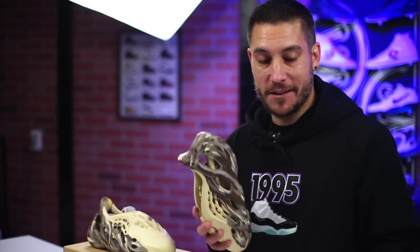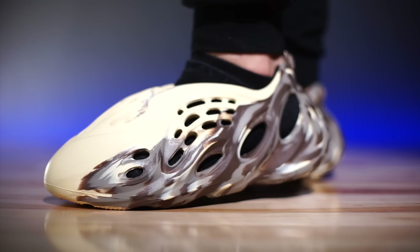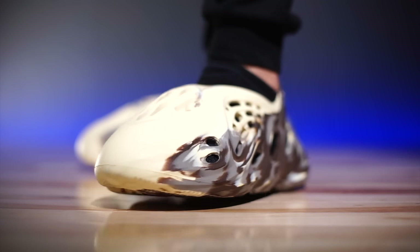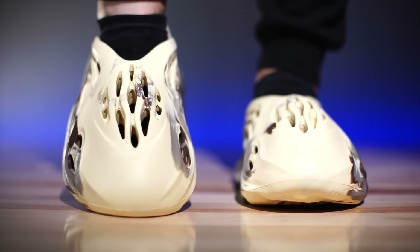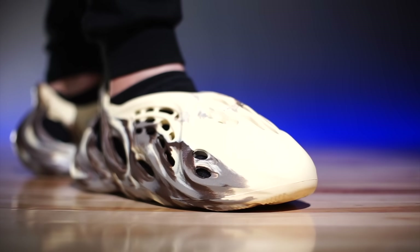Are Yeezy foam runners good for running? Somebody actually did a performance review. I can't find the retail price — the prices are all over the place and all they show is GOAT and StockX. I don't know what these retailed for, but it was too much, and whatever they're reselling for is way too much. As far as sizing, they fit true to size. Whatever you typically wear, go with that. I don't know if they come in half sizes. If you've got wide or beefy feet, you might want to go up to the next full size.